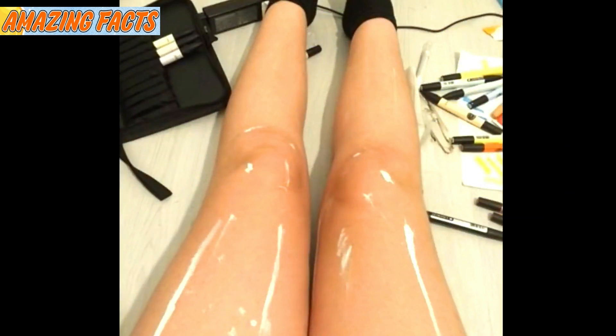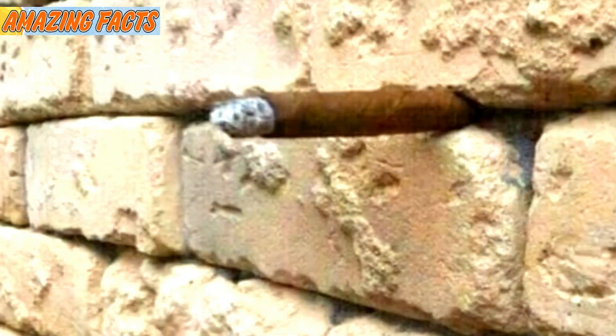How about this brick wall? Do you notice anything weird — anything sticking out that clearly shouldn't be there? You have to look closely or you'll miss it altogether. The answer: there's actually a lit cigar sticking out from between two of the bricks. Unless you're really able to unfocus your eyes, there's a good chance you didn't see it. But don't feel bad — most people missed it the first time.